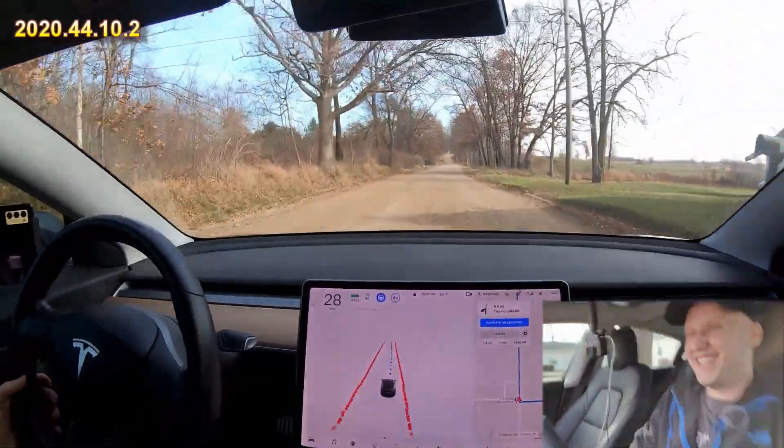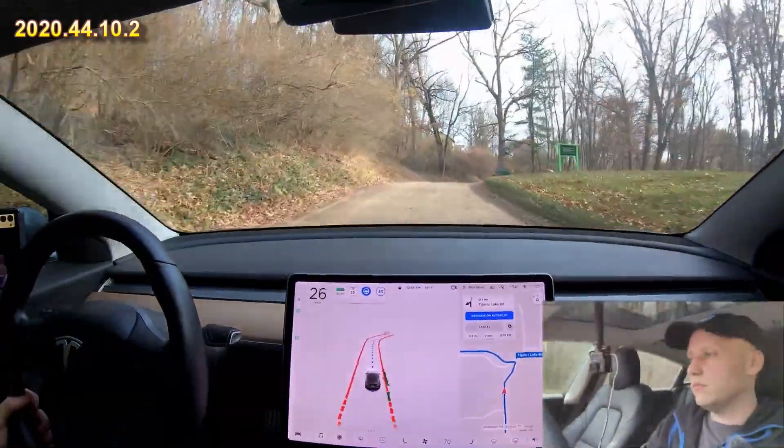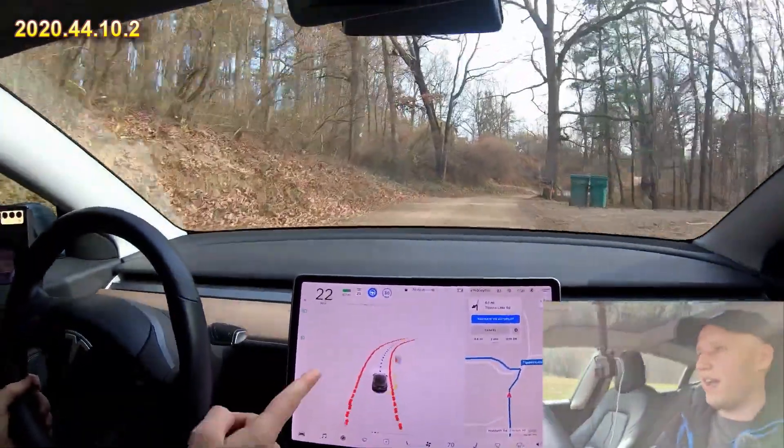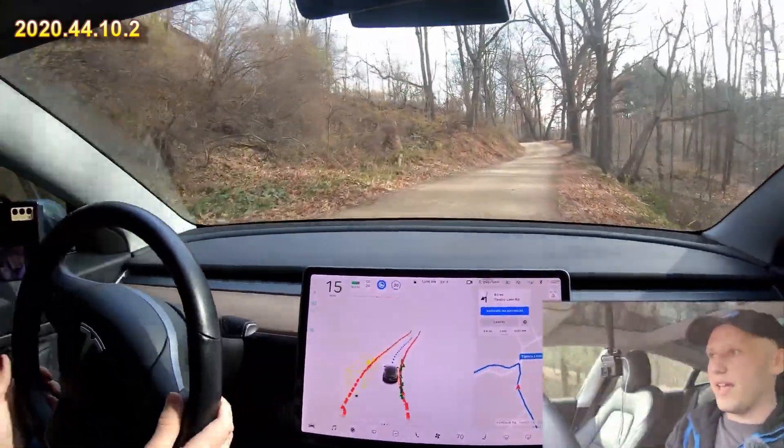There's a newspaper on the ground — oh it dodged it at the last second, that was funny. Wow, it saw that car like through the trees — that's insane. And it did an okay job getting over that.